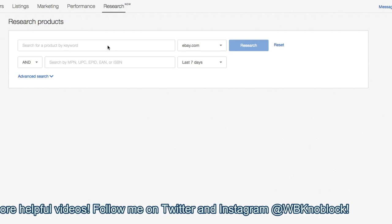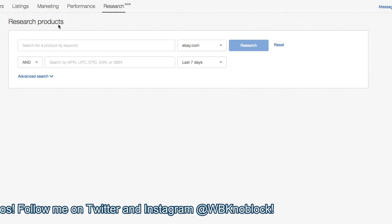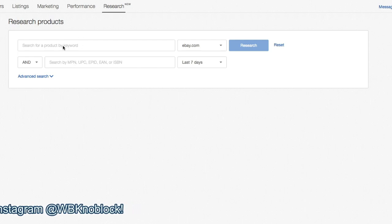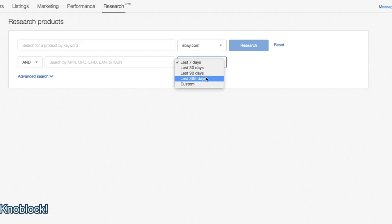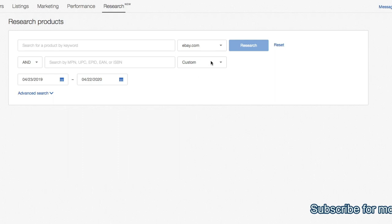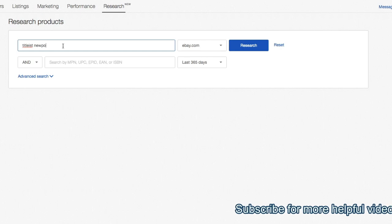It is ebay.com/sh/research, and again it's about 20 bucks a month. If you have a store you can upgrade — there are tons of ways to do it. What it comes down to is if you're making two extra sales a month, or making an extra $20 on ten sales a month, that's gonna pay for it. So if you're a full-time seller, you should do this. Now what we're going to do is switch it to 365 days — that's the last year — and I'm gonna put in 'Titleist putter.' The reason I'm not doing just last summer is because I want to see how the price has changed over the past year and see if it's trending downward or trending upward, because I think it might be trending upward. So: Titleist Newport Select Two putter.